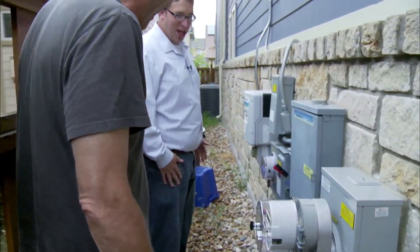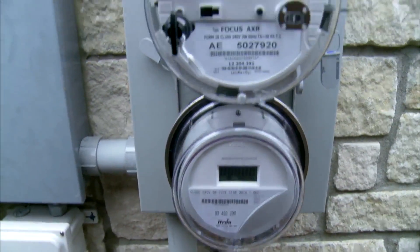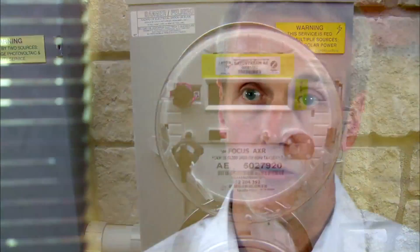Smart online meters, like the Fishers have, can give utilities real-time data on how their customers are using their product — or, in the case of a derecho, not. When you can measure and manage millions of meters at a single data center instantaneously, it makes it possible to do a lot faster outage restoration, because all of the time spent trying to figure out where the outage has happened is eliminated.